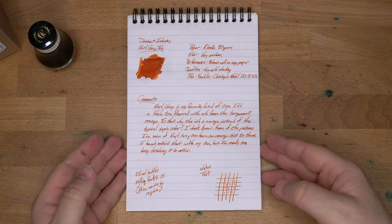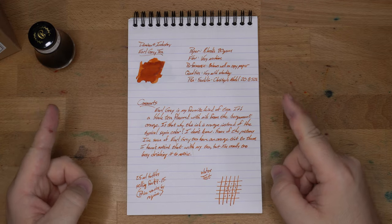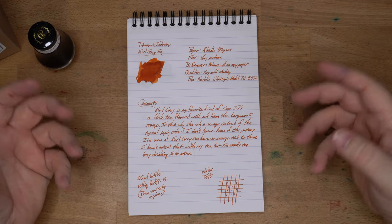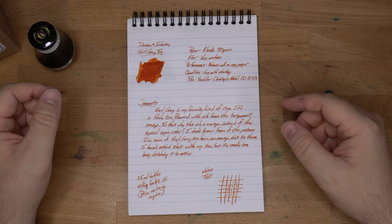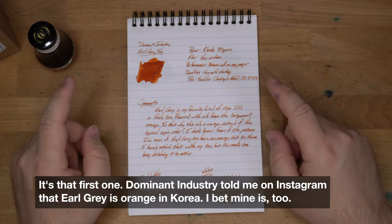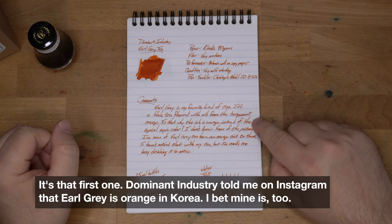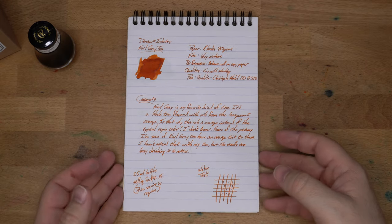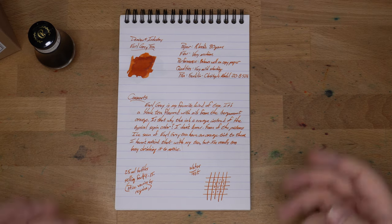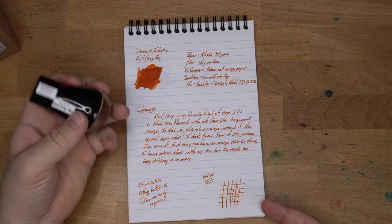Let's look at this on some paper. Dominant Industry Earl Grey Tea — and yeah, this is orange. This is kind of a burnt orange ink, and it's not what I think of when I think of Earl Grey tea. But perhaps it comes from a couple of different places. Sometimes tea just has this reddish-orange color, and my teacups aren't white or transparent so I just miss it. Also, Earl Grey tea is made special by the bergamot oil from the bergamot orange, which is a weird little fruit related to a couple of different fruits. So that's an orange too. Maybe that's where this came from. This is my favorite kind of tea, so I had to grab this bottle of ink.